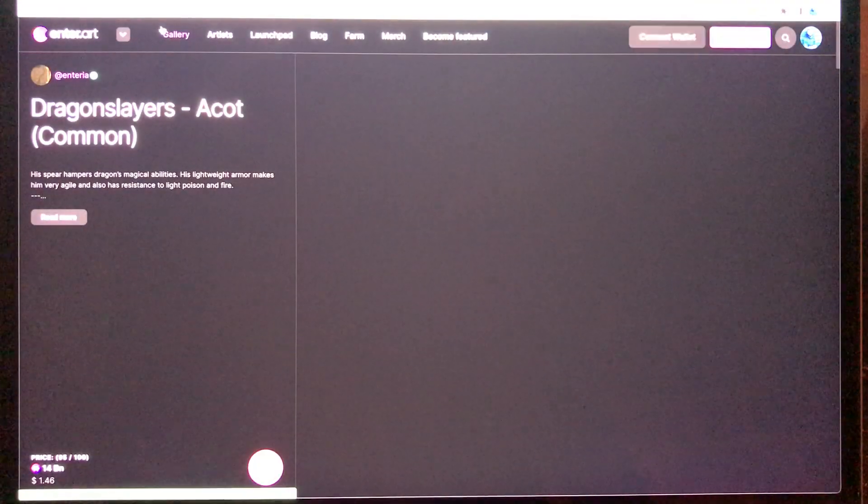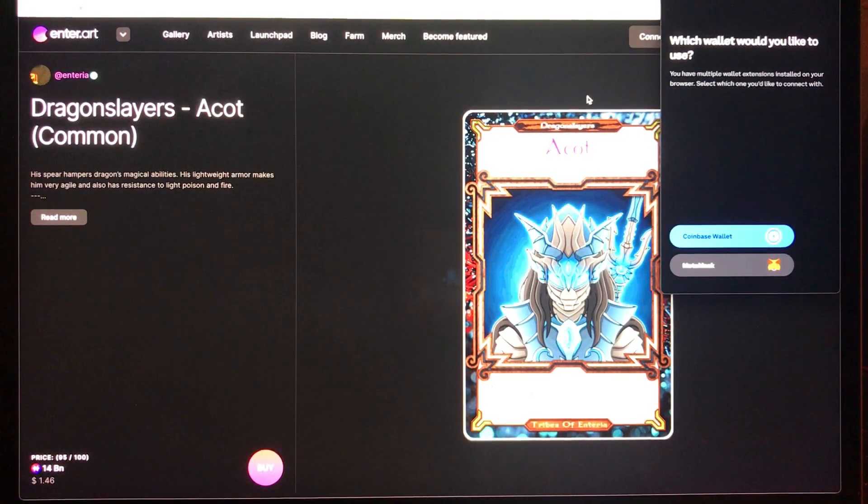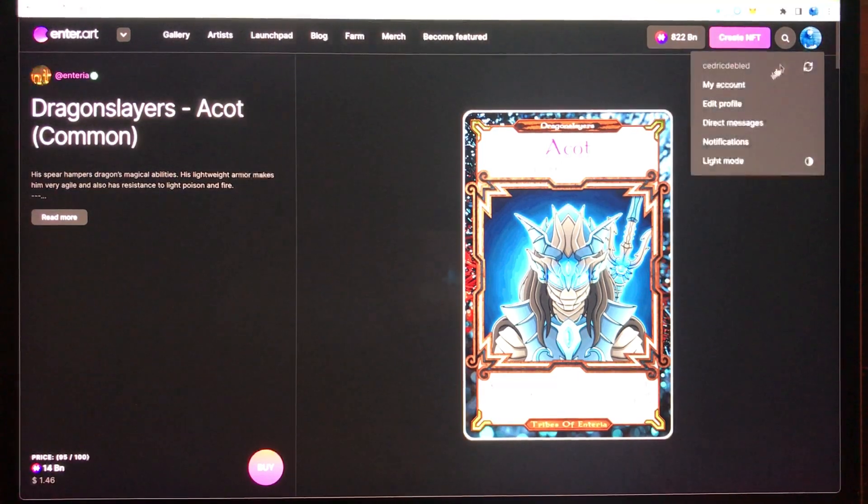If I click on the link you will see that the first thing that happens is that since it's crypto and NFT related, it will ask me to open my wallet, which I will do. I can also show you something about how a profile of an artist or a collector looks like.